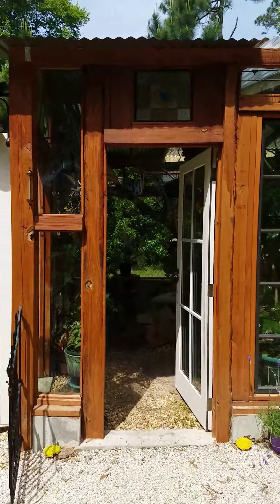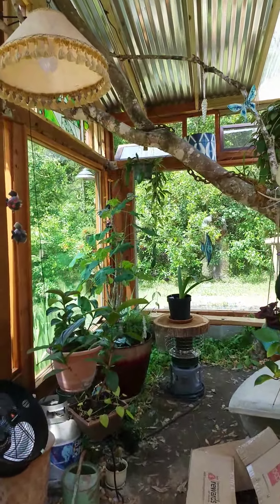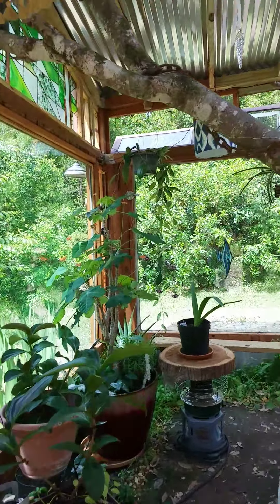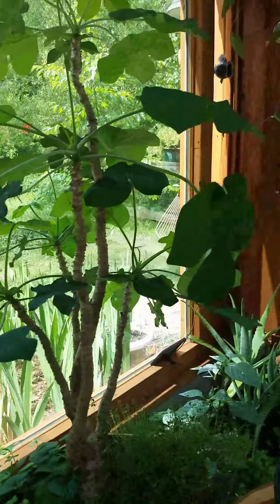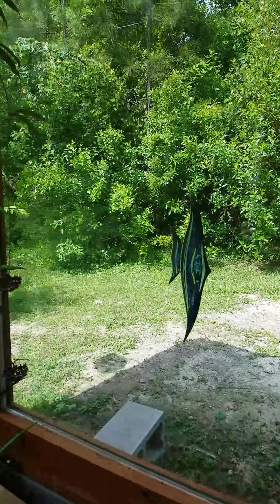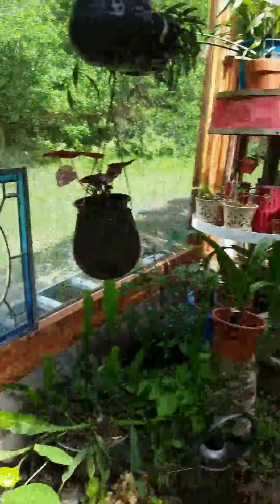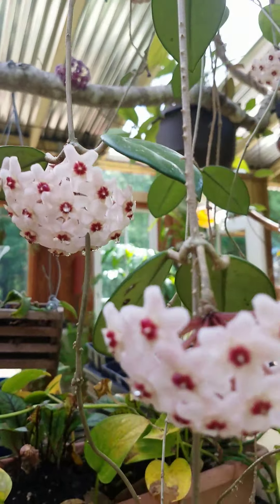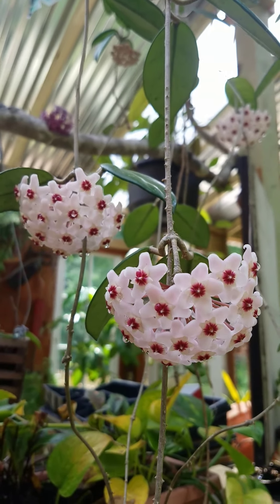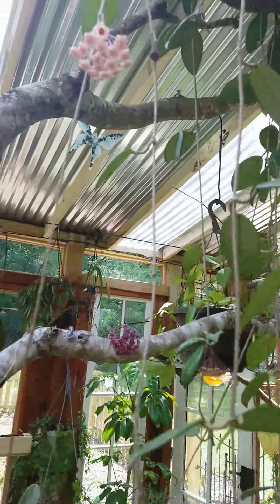Let's walk into the greenhouse and see what's going on there. Daddy Buddha's doing good — I'm going to put baby Buddha out. That's my Hoya in full bloom. This Hoya has finally opened up — three blooms, and it's got a fourth one that's about to open.